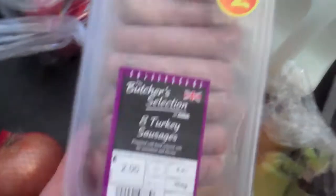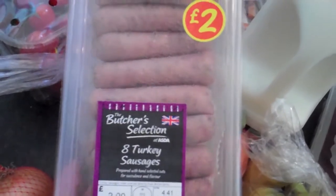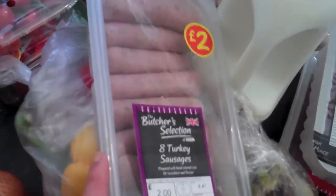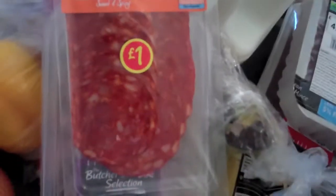I saw these turkey sausages so we're just going to try those out because they'll be healthier than normal sausages. Warren got some chorizo for his pizza and I got lighter mozzarella as well.